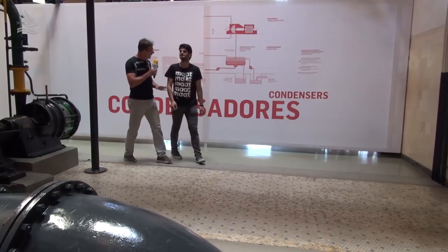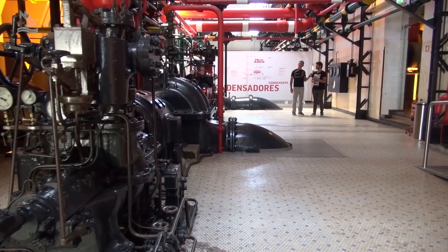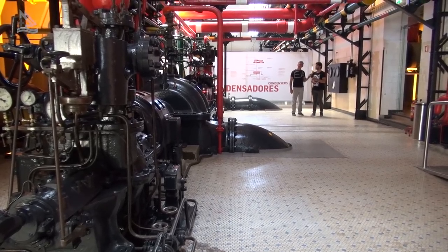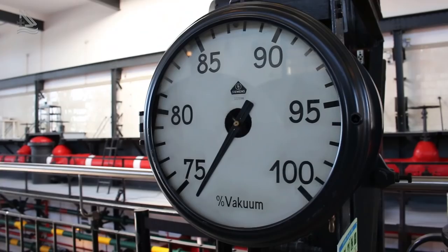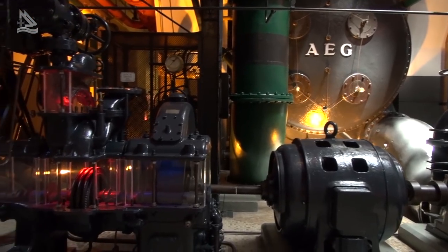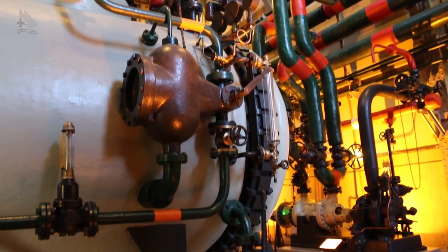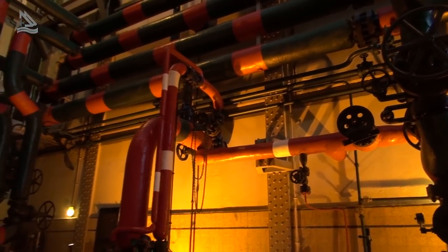Entramos agora na sala de máquinas, onde estão os condensadores. Como vimos ali nas caldeiras, o que fazíamos era usar carvão para aquecer a água, de forma a que ela ficasse vapor, que pudesse ser usado para produzir eletricidade. No fim desse processo, quereríamos voltar a ter a água líquida — era para isso que serviam os condensadores. O que acontecia lá dentro era que bombeávamos a água do rio a uma temperatura ambiente de cerca de 19-20 graus. Essa água, ao passar através de uns tubos, recebia entre eles o vapor quente, que arrefecia e condensava no fundo, depois era tirado, bombeado e voltava ao circuito para ser novamente aquecida.